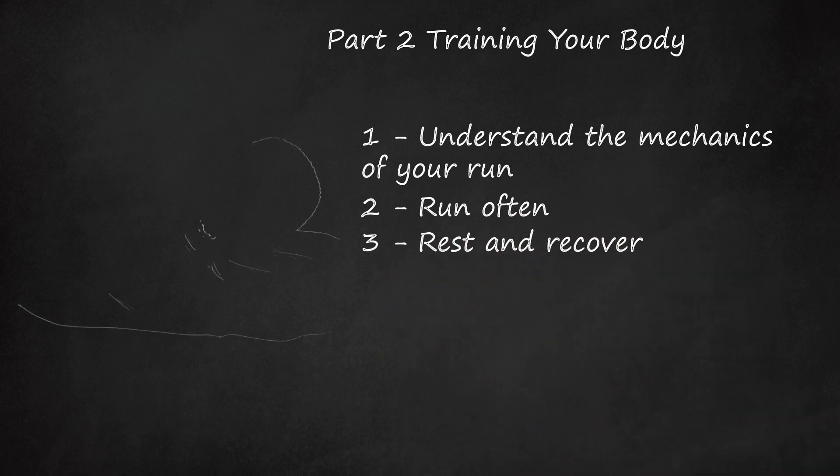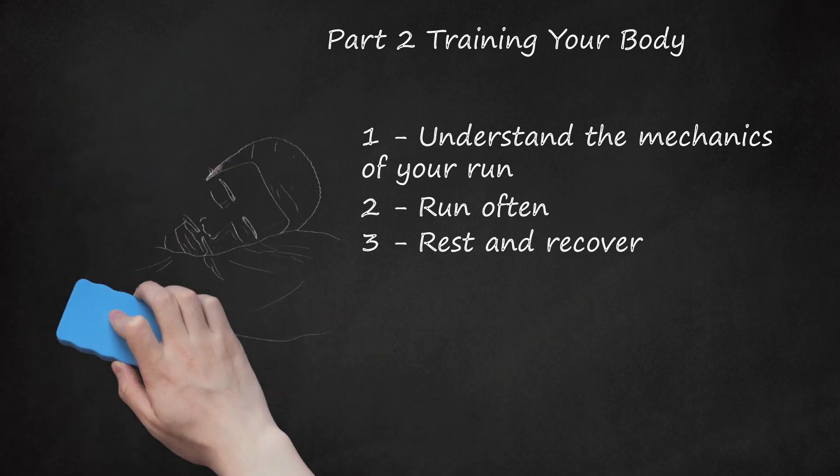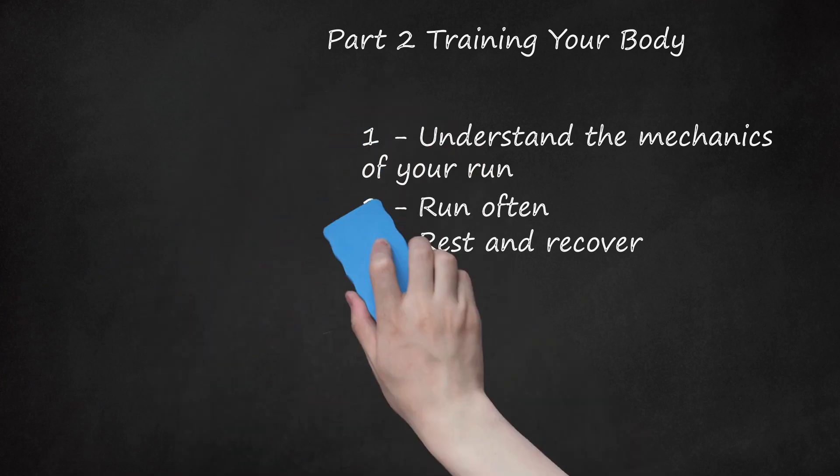Rest and recover. Always follow hard days with easier days. After a hard workout, give your body time to recover by either resting or doing a lighter workout. While you typically want to be somewhat active on rest days, you also need to allow your body to truly rest. This means getting enough sleep and keeping a consistent sleep schedule. Don't run on an injury — if you experience an injury, stop training and see a doctor so you don't injure yourself further.